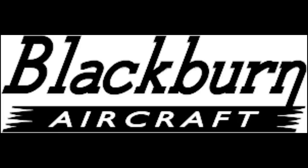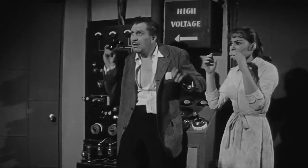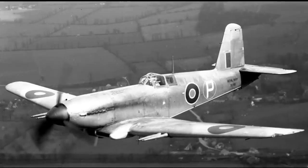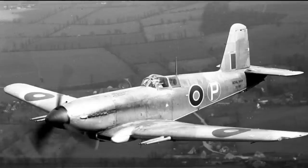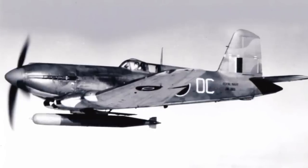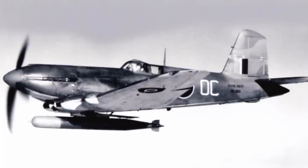It is today quite fashionable to deride the British aircraft manufacturer Blackburn. Heck, I've done it myself. But though the company certainly did build some absolute howlers, not all of the criticism aimed at them is necessarily fair. And it could be contended that today's aircraft, the Blackburn Firebrand, is a good example of this. Generally accused of being a poor performer, late into service and essentially obsolete when it got there, the Firebrand is often held up as an example of the sort of dogs that Blackburn built.